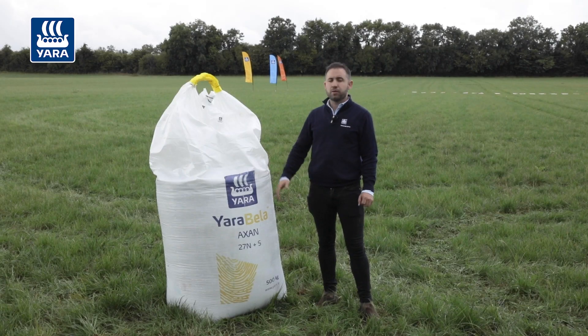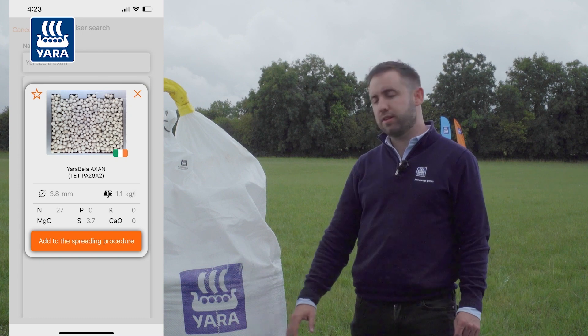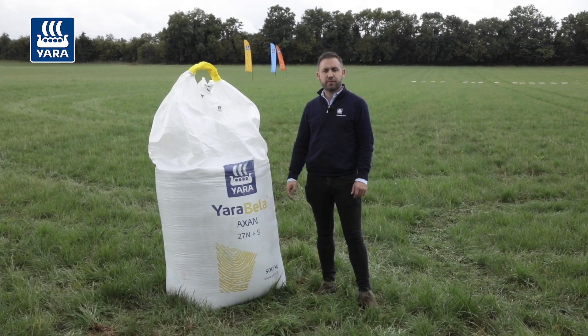TET stands for Tetra. So when you go into your spreader app, you find Yarra Bella Axan and you will find TET at the end of that grade code. This in turn will give you the correct settings for your fertilizer spreader.